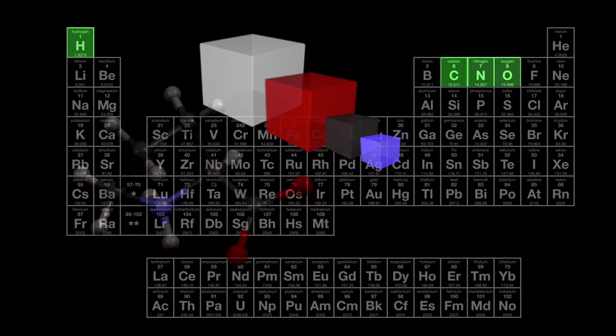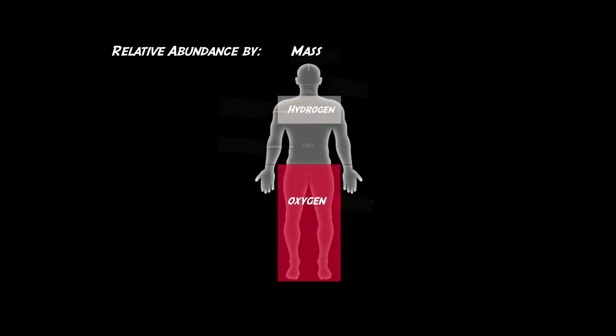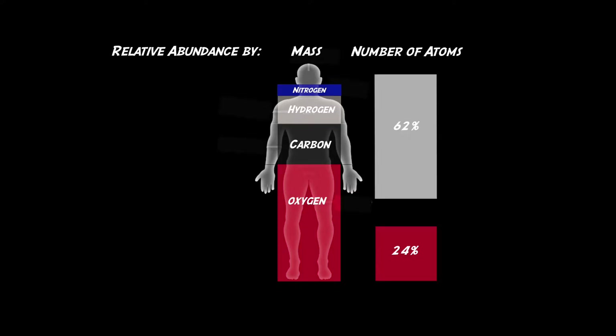It's impressive that over 96% of the human body's mass is composed of just these four elements, as are over 99 of 100 of its atoms.